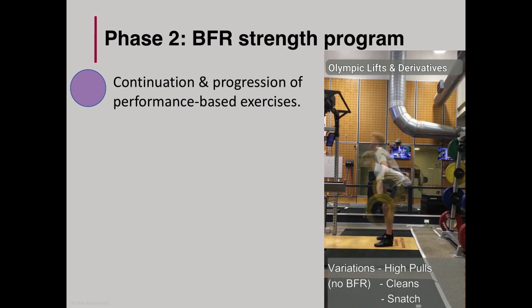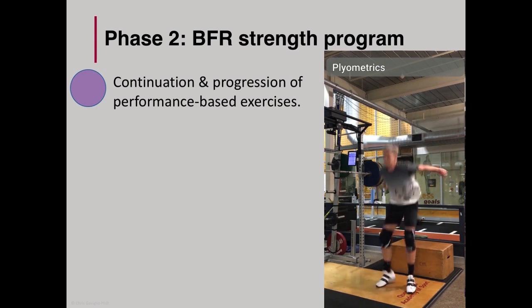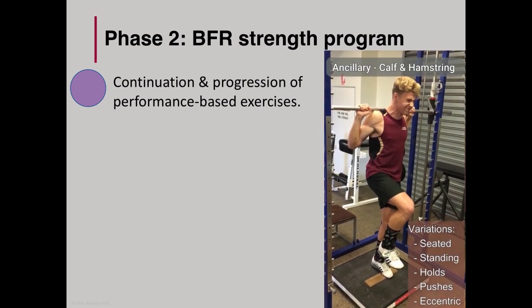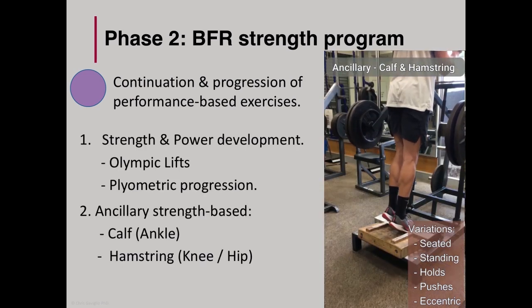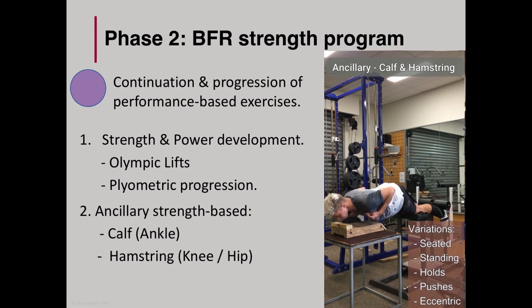Similar to phase one, other key exercises expected in a performance-based strength program were also included. These included Olympic lifts, but we also ensured there were variations that trained the calf, ankle, hamstring from the knee, and the hip.